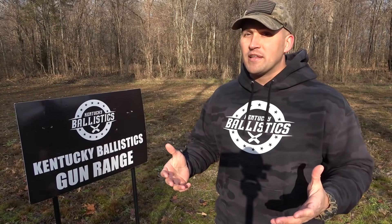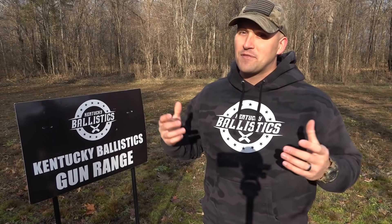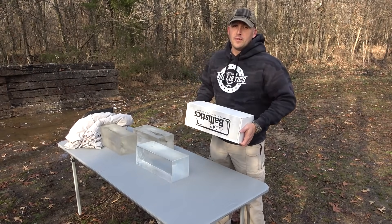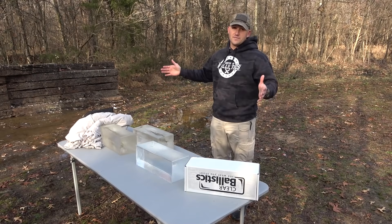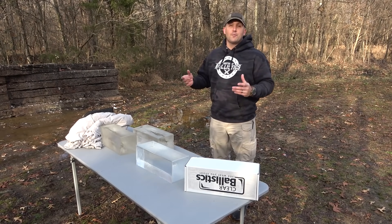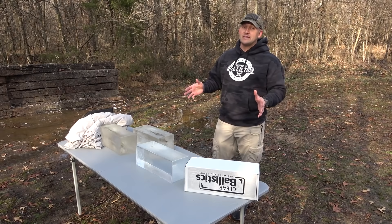We already shot some ballistic gel with the 458 Lott and had some really good results, but I'm really curious to see what happens when we hit it with the 500 Nitro. I've got our table set up and the nice people over at Clear Ballistics sent us two new blocks of ballistic gel, and I've got two old blocks — total we're going to have 64 inches of gel. Last time we did not catch the brass solid from the 458 Lott, so I'm guessing we won't catch it today with the 500 Nitro Express either.